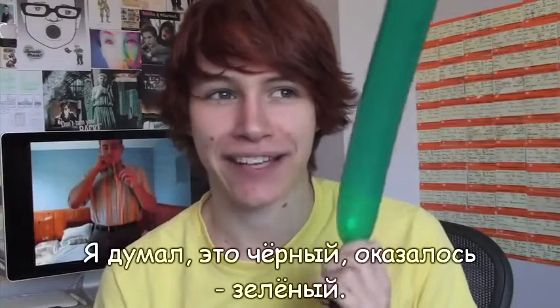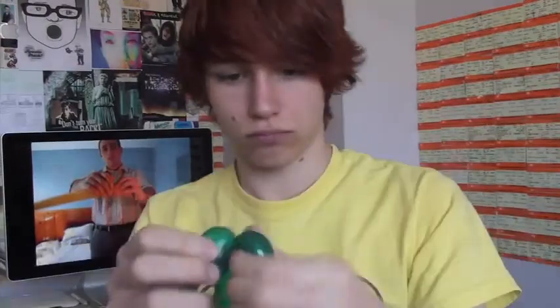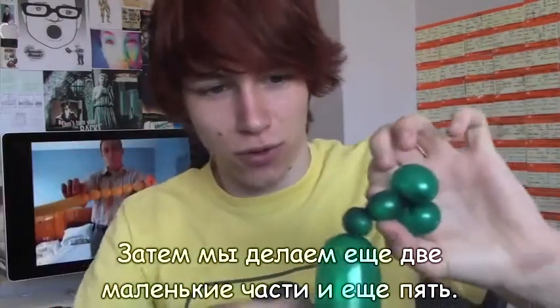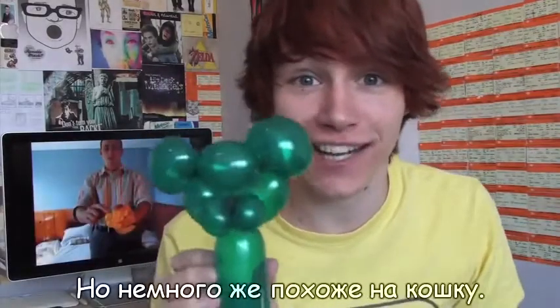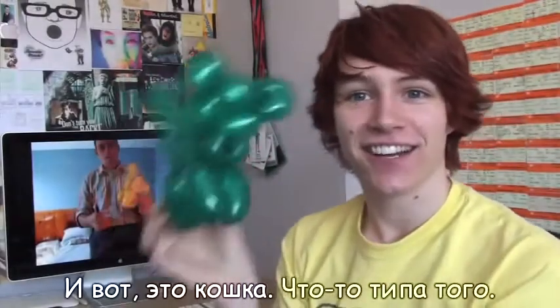Now we're going to make a black cat. I thought it was black — apparently it's green. So we start with two little ones which make the cat's muzzle. And then it's two more little ones, and then five more. I don't have enough hands for this. And there we go — there's our cat. That looks like a cat. Well, it looks more like a bear, but it looks a bit like a cat. Look, it's got a little nose and everything. It's a cat — kind of. It is a cat, isn't it? I'm pretty pleased with that.